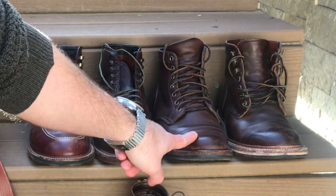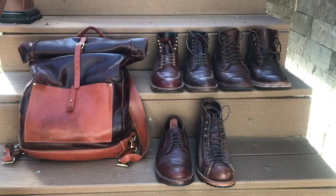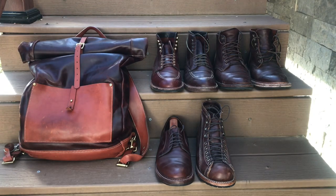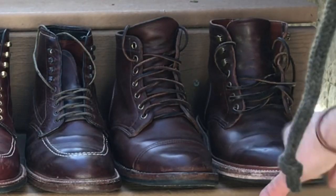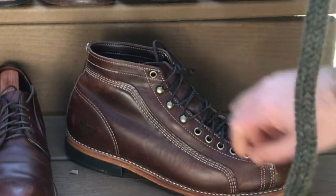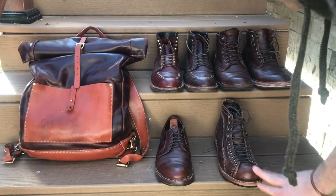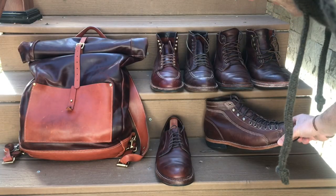Here we have Viberg boots — Viberg service boots in brown Chrome XL in the 2030 last. To the right of those, we have the Grant Stone Diesel boot in brown Chrome XL. And then here we have the Thorogood roofer boot in brown Chrome XL. This is one of the first boot styles that I've ever loved, so I'm happy to finally have a pair.